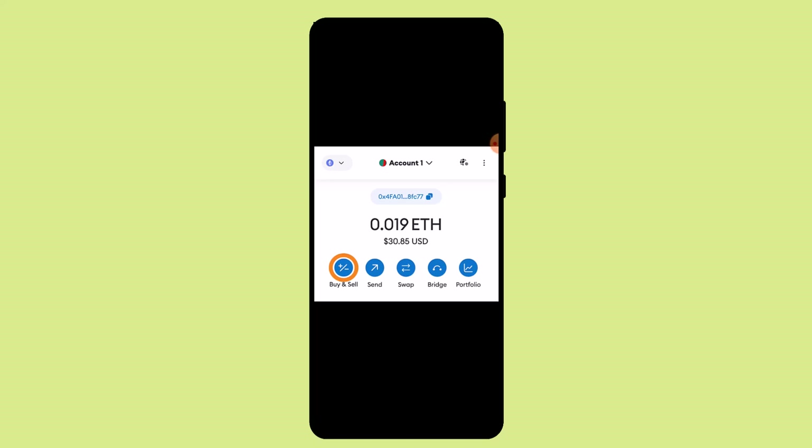Hi everyone, welcome back to our channel. Today in this video, I'm going to show you how you can buy crypto on a MetaMask account. First of all, you'll have to log in to your MetaMask account.